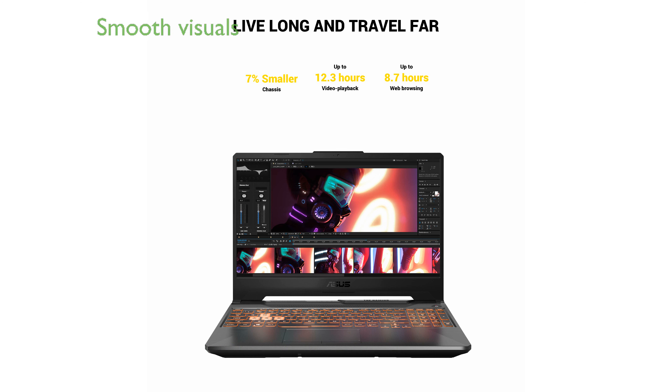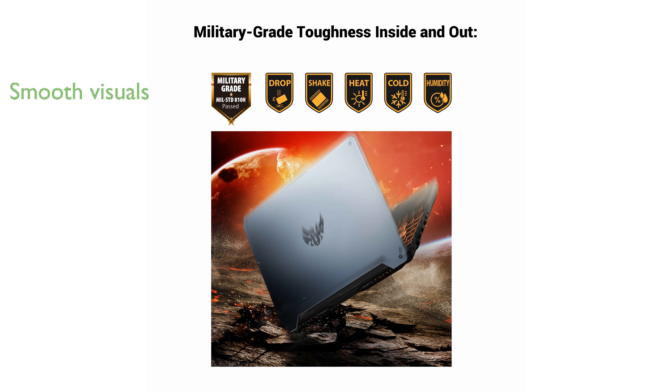Its 15.6-inch Full HD IPS-type display with a 144Hz refresh rate ensures smooth and immersive visuals. Equipped with 16GB of DDR4 RAM and a fast 512GB PCIe SSD, it offers ample storage and quick load times.